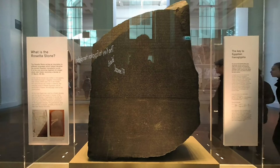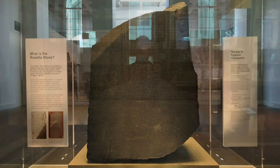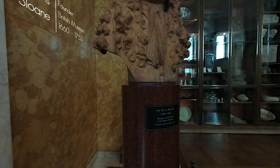From the Great Court, take the door west and you'll run into perhaps the most famous object in the museum, the Rosetta Stone. Chances are you won't actually run into it, as there's almost always a crowd surrounding the display. Want a closer look? There's an accessible copy of the Rosetta Stone in the Enlightenment Gallery, located on the opposite side of the Great Court. Here you'll also find a bust of Sir Hans Sloane, who founded the British Museum in 1753.